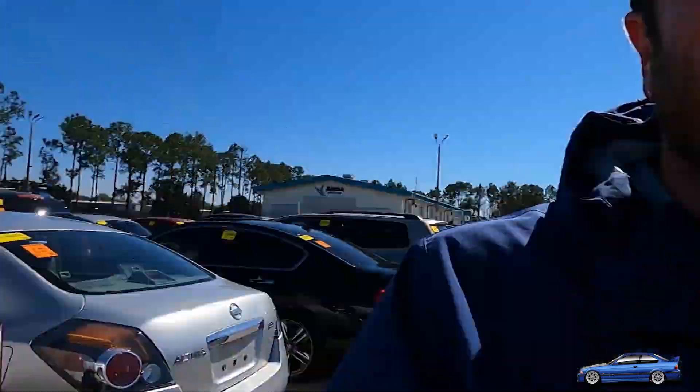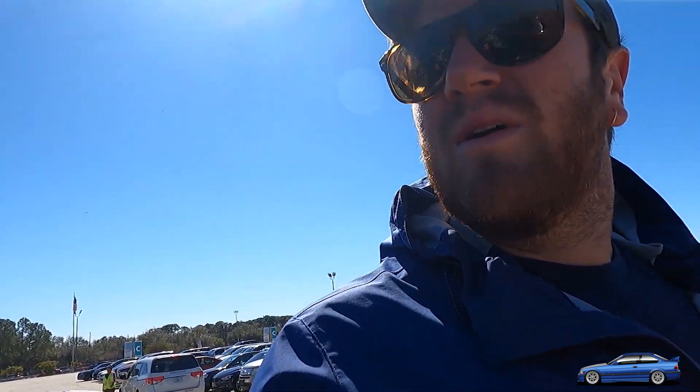I stopped looking at the CRVs and the RAV4s and crap, because you're never going to get one. You never get one. They all sell for way too much money — people are fist-fighting over those ones. I like buying the weird stuff. It's what makes the most for me anyways.